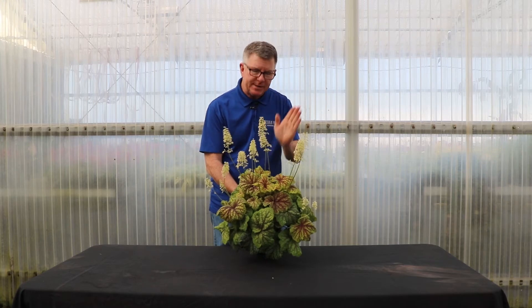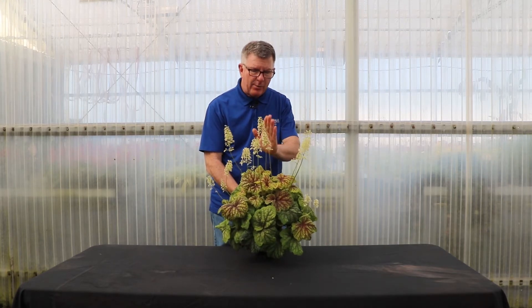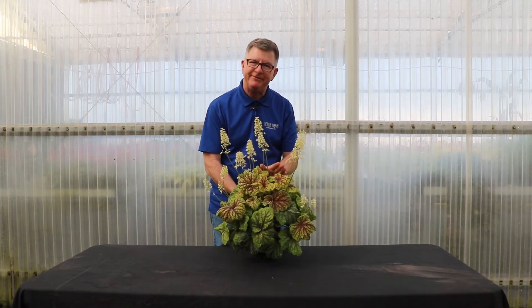One thing about all of our Heucheras I want to say is that the flower size is always proportionate to the foliage, and that's not true of all other varieties.